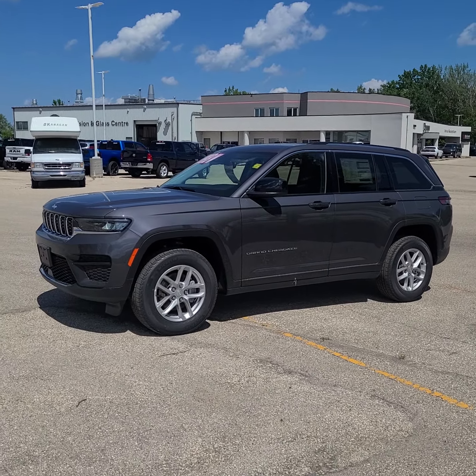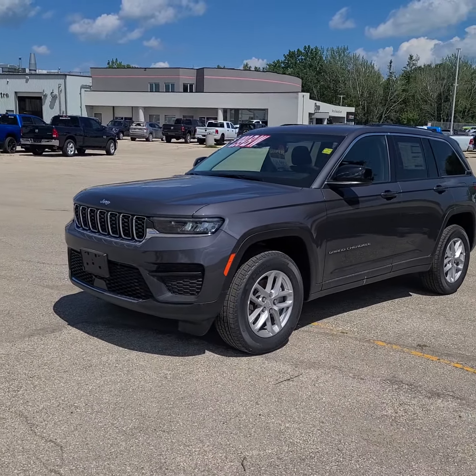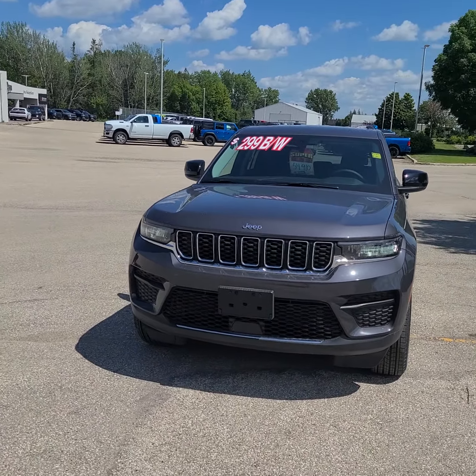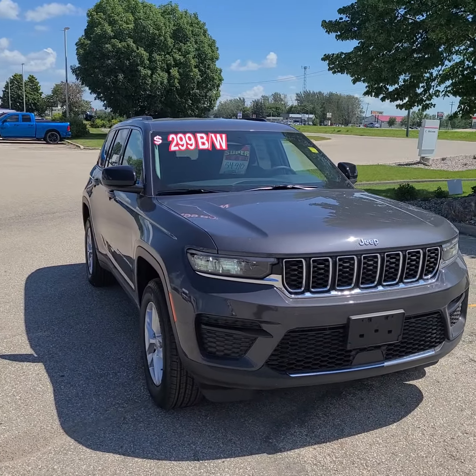Hi guys, this is Christy Budd with Dunram Trucks in Portage La Prairie. I just wanted to show you this absolutely gorgeous Jeep Grand Cherokee Laredo. It is a 2022 and it is so much fun to drive.